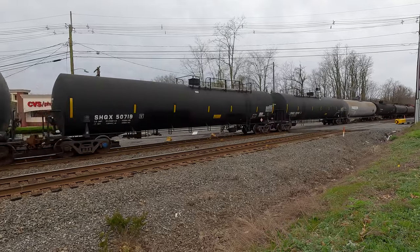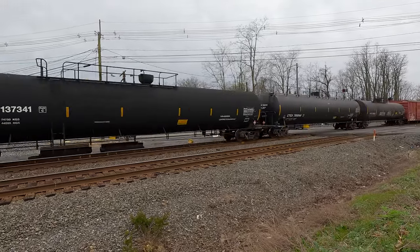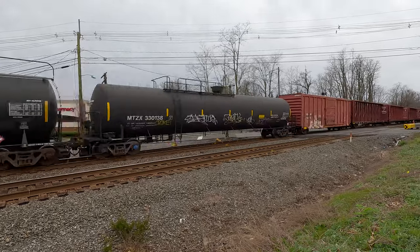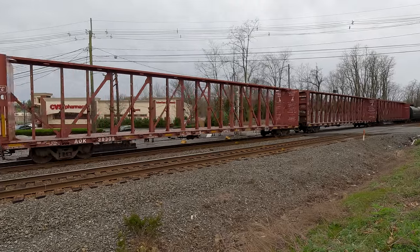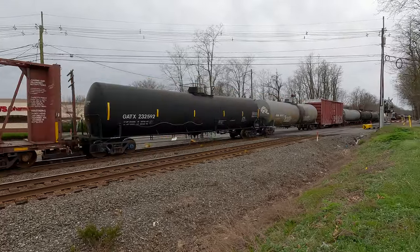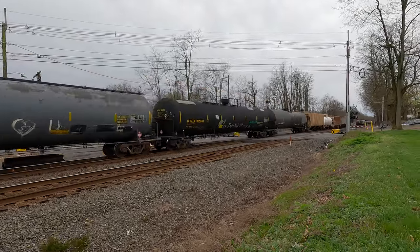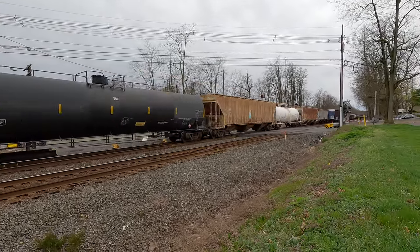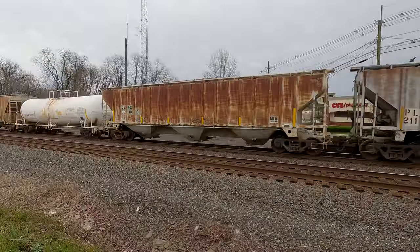I don't know what that is. I don't know what that is. That's LPG — hydrofluoric gas.